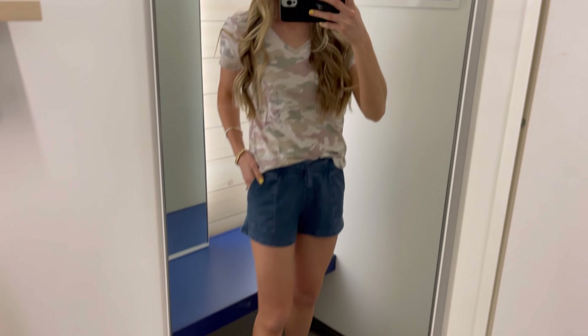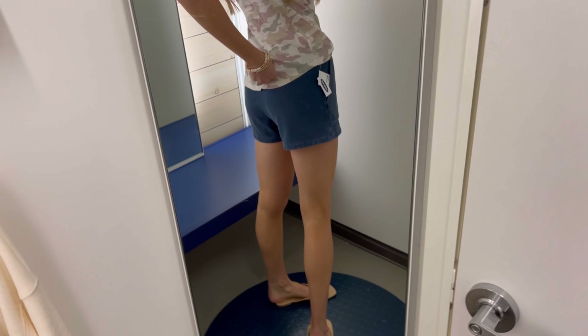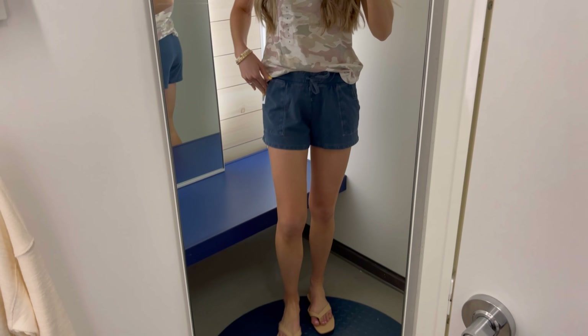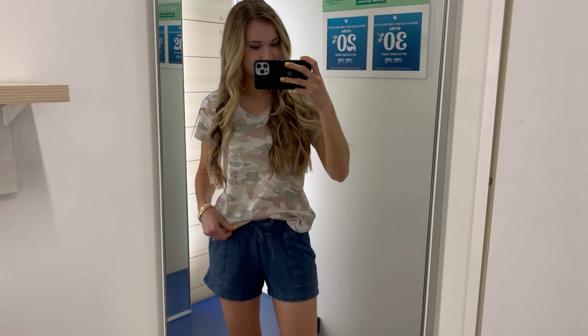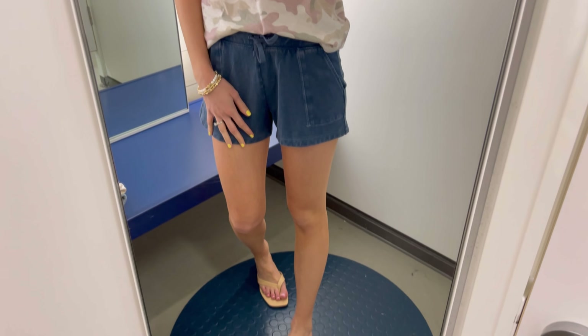These were the other lounge shorts I was talking about — I love the square pockets and the washed vintage look. They run true to size and sit at about a medium-high rise: not low, not high. They have an adjustable drawstring. This is an outfit I would live in during summer, especially around the house — you look put together, cute, and trendy. These shorts come in so many colors and patterns.